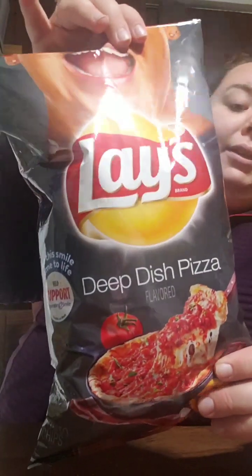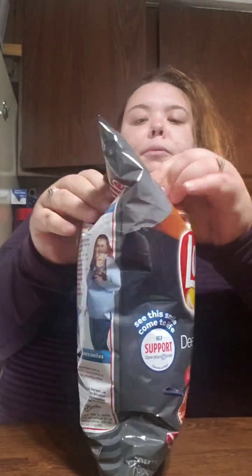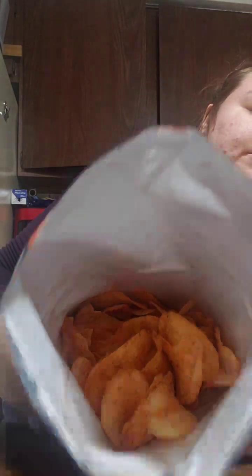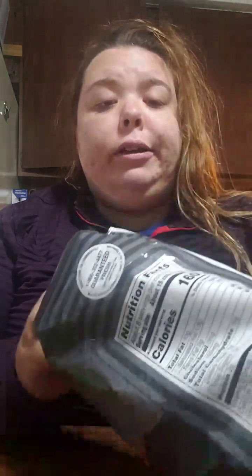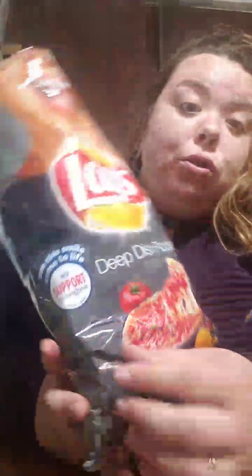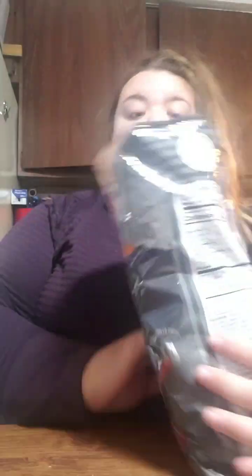And now these are the Deep Dish Pizza from Lay's. Okay, that's what they look like. Mmm, oh yeah — they did a good job. These taste just like Pizza Pringles, almost. Oh hell yeah. You should go out and get yourself some; if you haven't tried these already, they are really good.